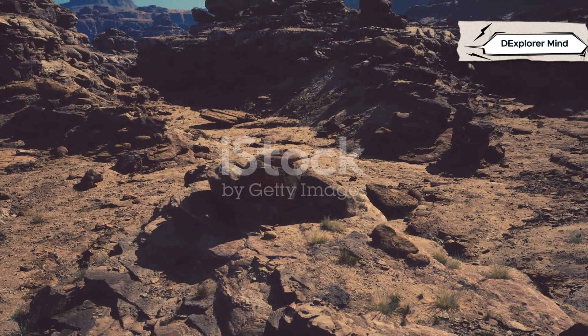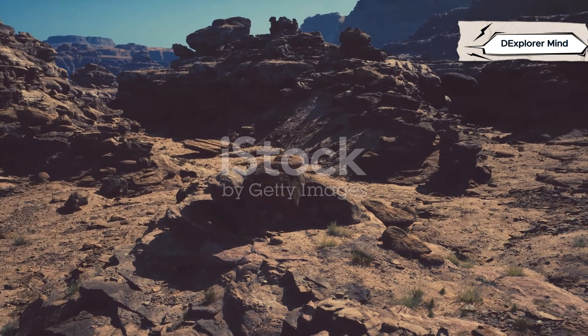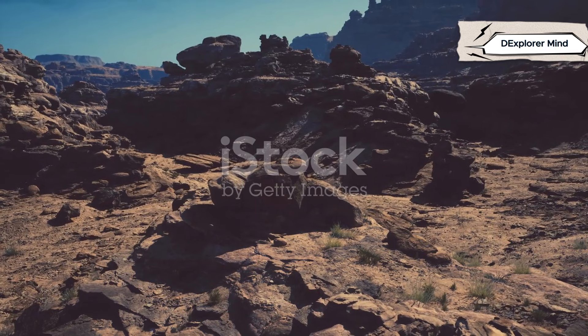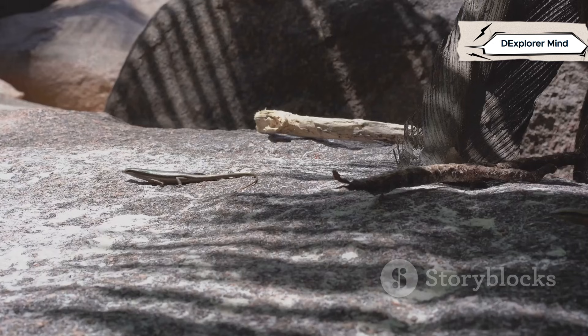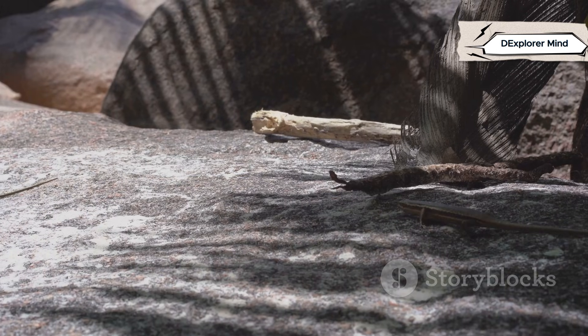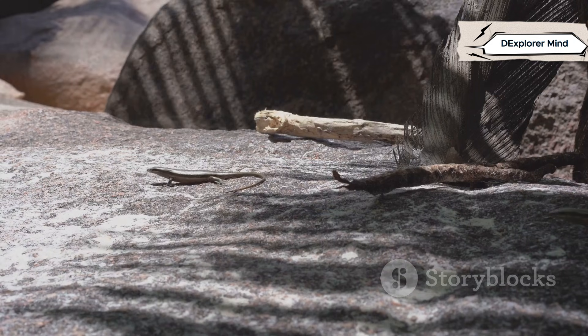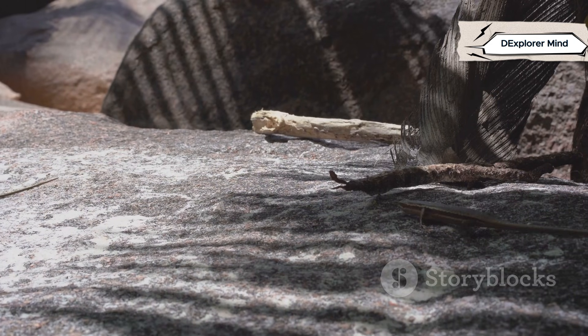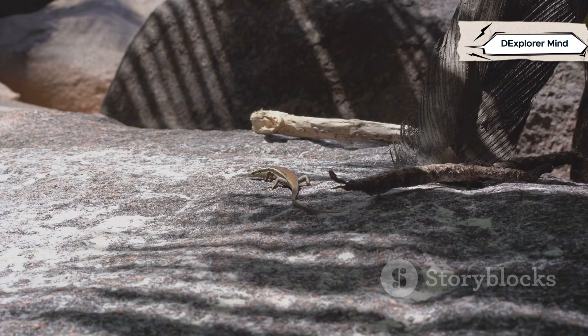Picture a sun-baked desert or a rocky cliff, where the heat shimmers in the air and the ground is cracked and dry. This is a world of extremes, where only the toughest creatures survive. A lizard darts past, quick and scaly, basking in the heat. Its movements are sharp and alert, perfectly adapted to the harsh, sunlit landscape. Lizards thrive where others might struggle, using the warmth to fuel their energy.